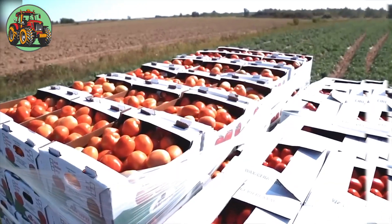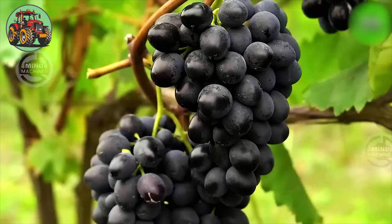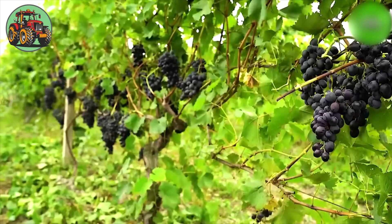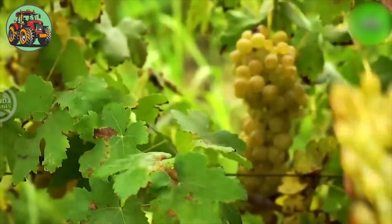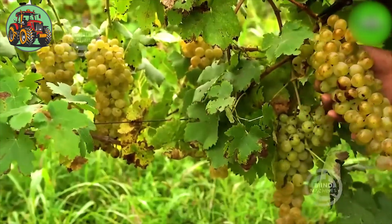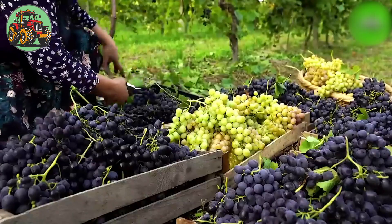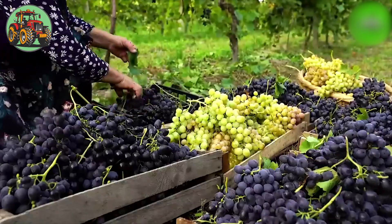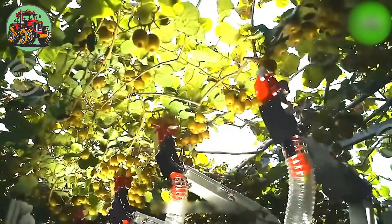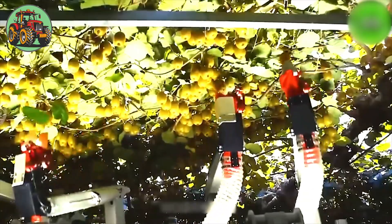Everything goes smoothly thanks to the great help of modern machines. Harvesting green grapes is a delicate process that requires precision and timing — vineyard workers carefully inspect each grape bunch, selecting only those that have reached optimal ripeness. Introducing the automated kiwi fruit harvester and pollinator, a groundbreaking innovation.